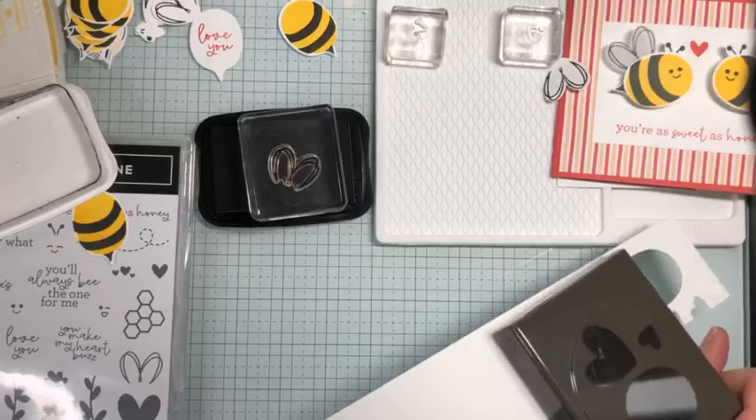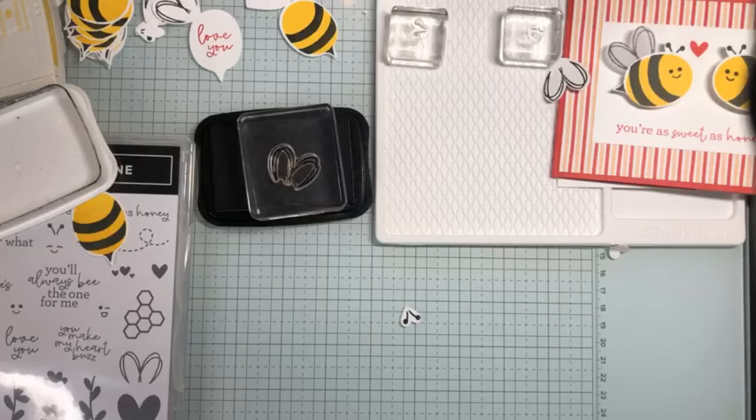We're going to save that little white heart. Now we have our little antenna and our wings.